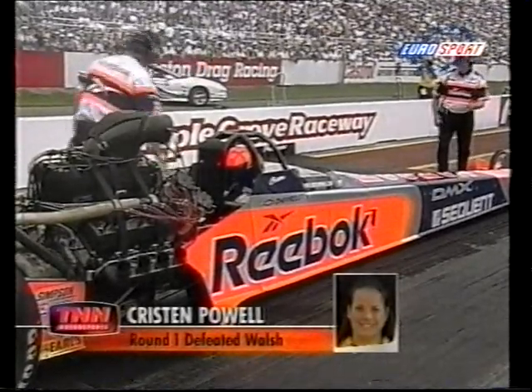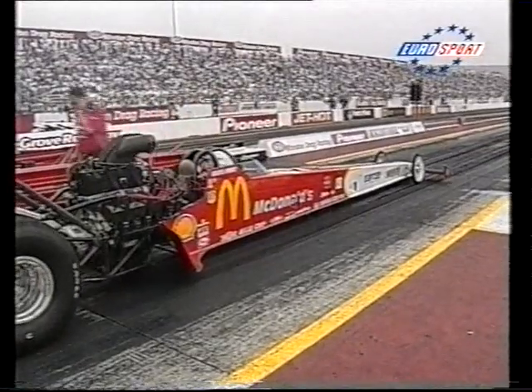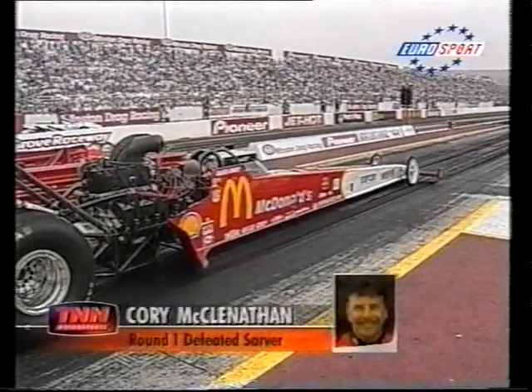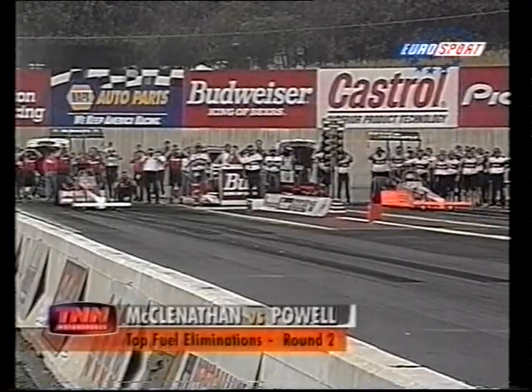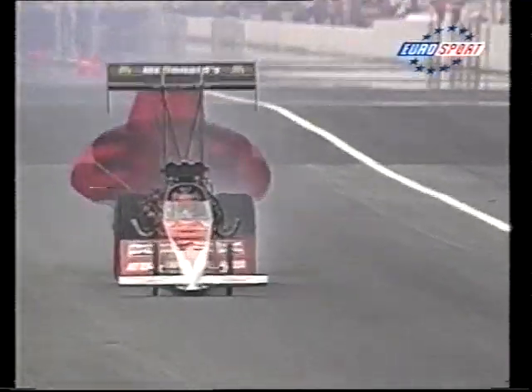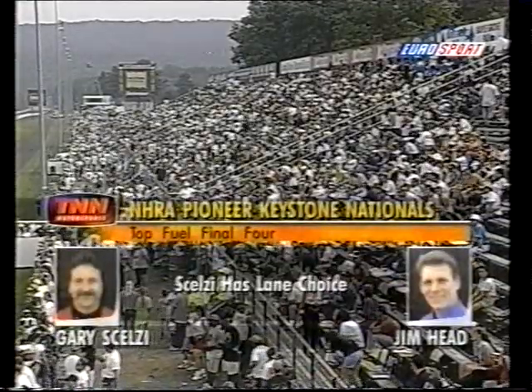Corey McLenathan in the McDonald's McKinney TFX against Kristen Powell in the Hadman TFX. Over the quarter mile — 1,320 feet — the Reebok car drops a cylinder at the top end, and McLenathan's car pulls it out at the finish to win with a 4.618 at 307 miles per hour.